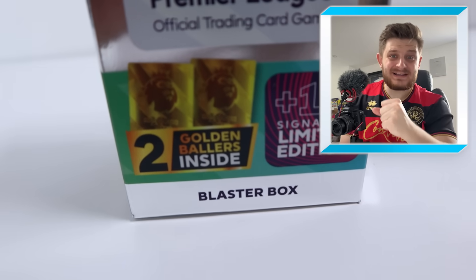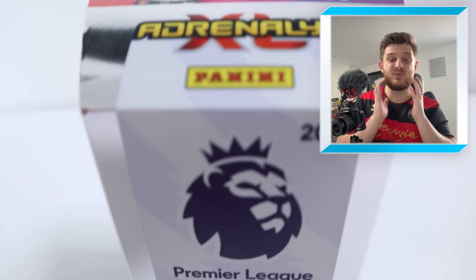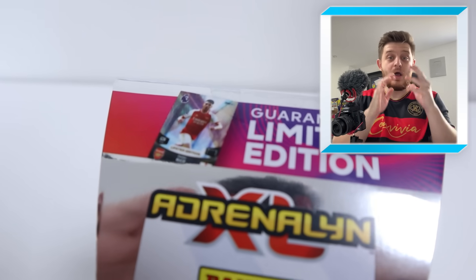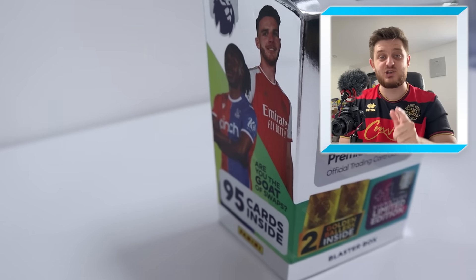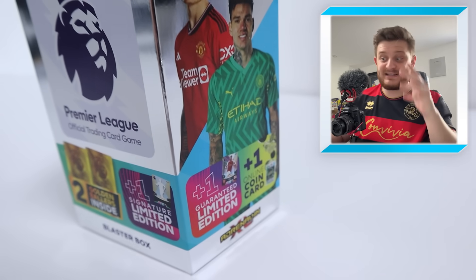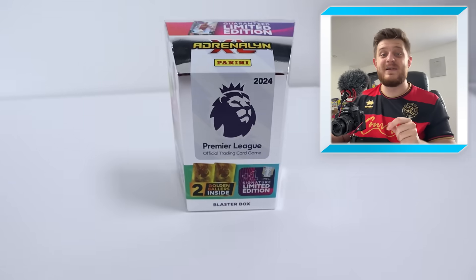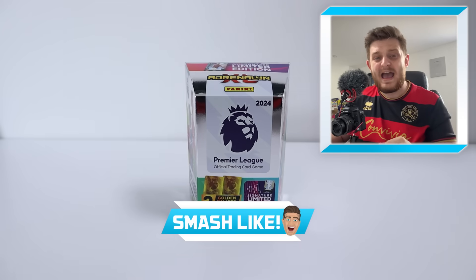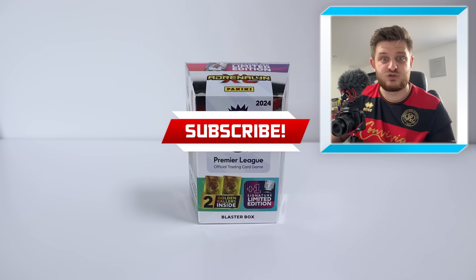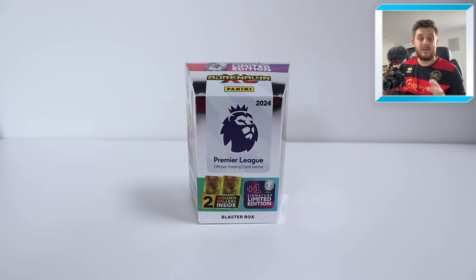Hello everyone and welcome back to the GBW YouTube channel. In today's video we're opening up the brand new Panini Adrenaline XL 2Band 24 Blaster Box, which contains a guaranteed Declan Rice limited edition, plus two golden ballers and a signature limited edition. This product is incredible, so make sure to smash that like button and hit subscribe if you're new.